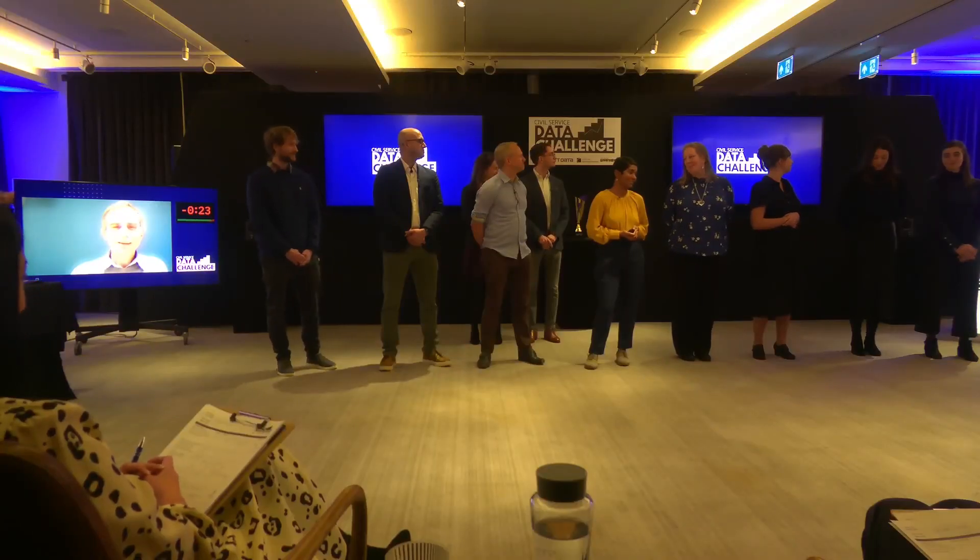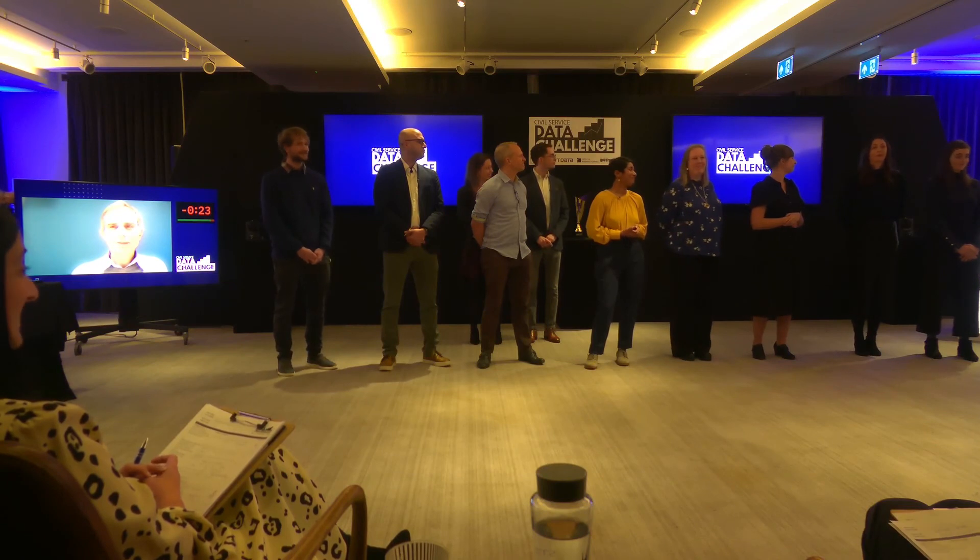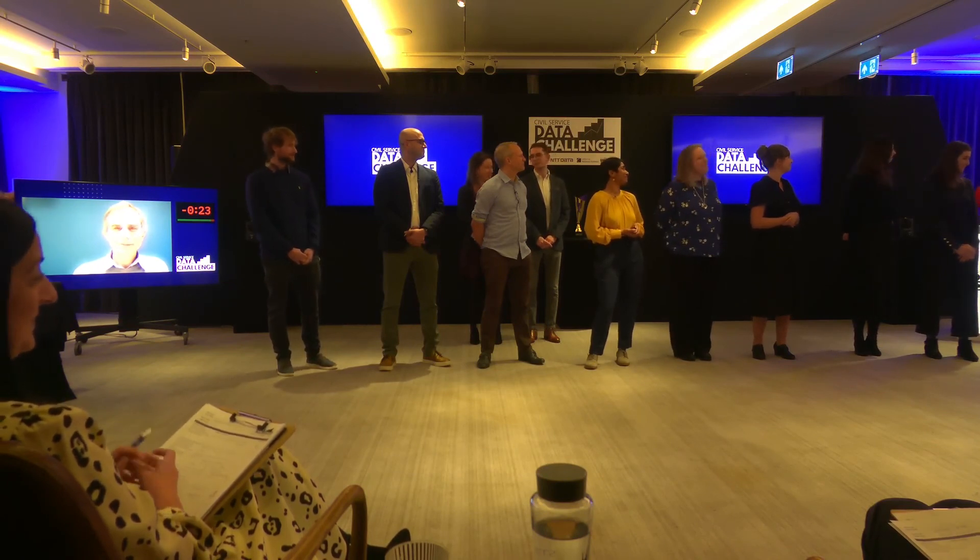Thank you so much — I'm afraid the time is up. Our final pitch was all about tackling climate change and protecting biodiversity. What bigger challenge could there be? Thank you so much to our final team.